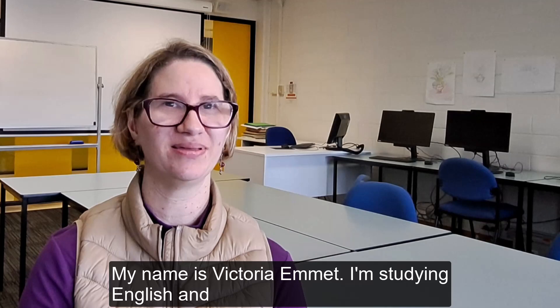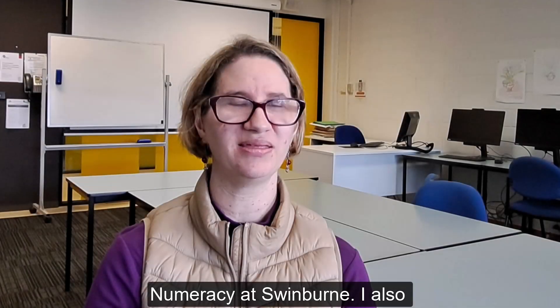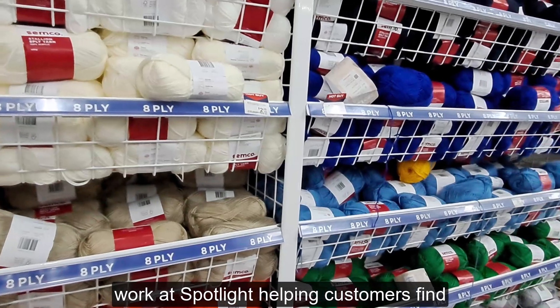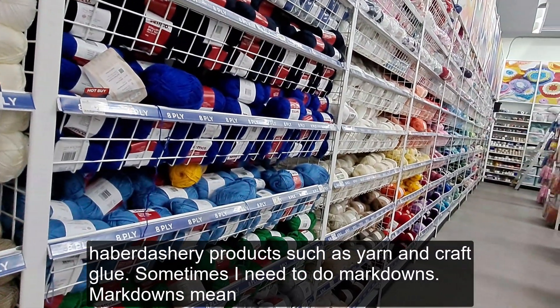My name is Victoria Emmett. I'm studying English at university at Swinburne. I also work at Spotlight, helping customers find haberdashery products such as yarn and craft glue.